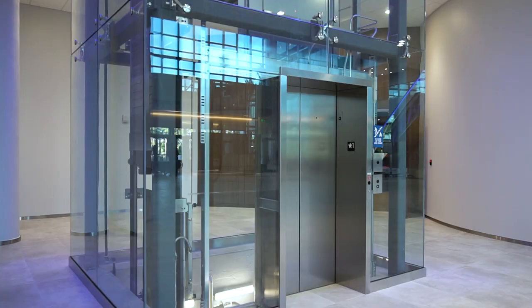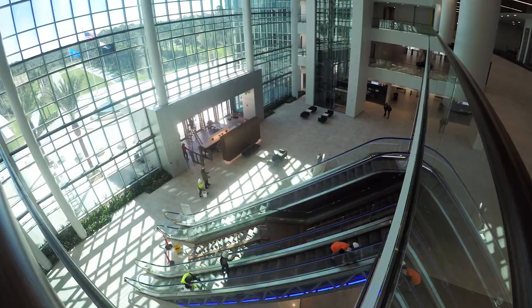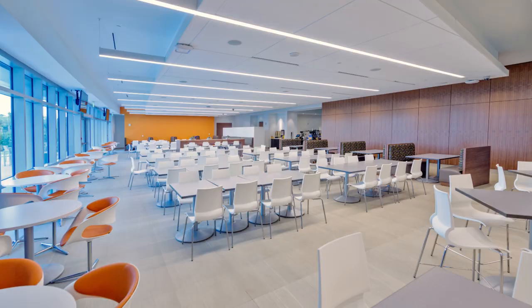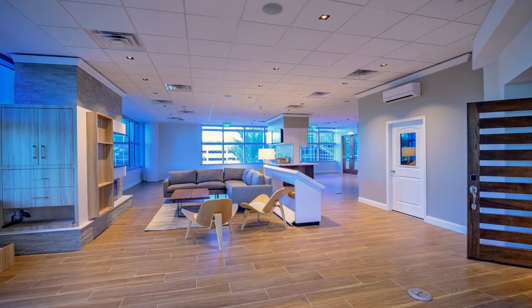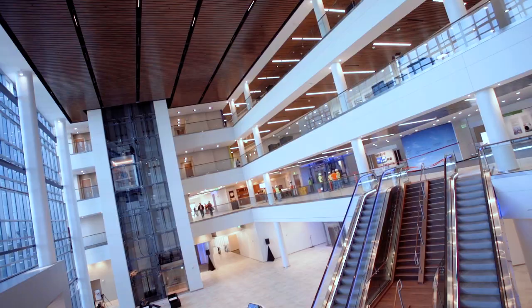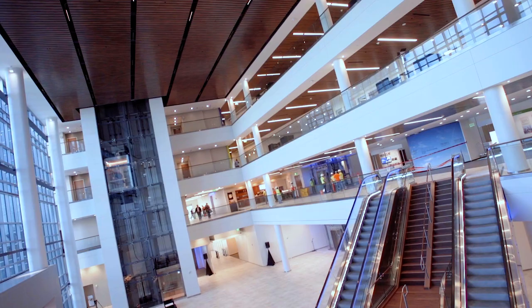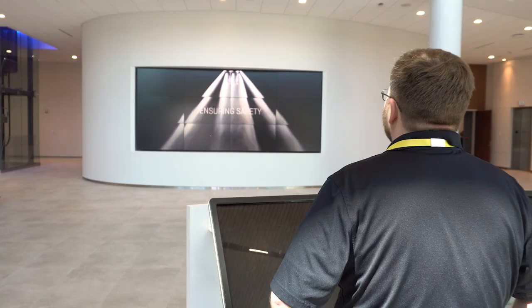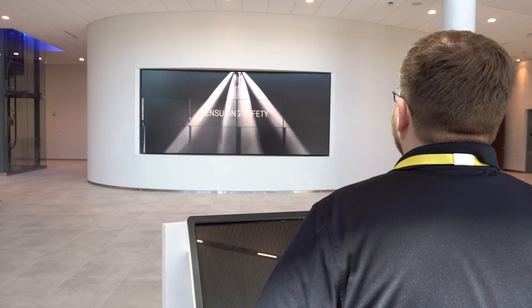Not only is this space going to be great for people who come and visit, but the people who work here are going to be in this very airy, refreshing environment. This is a unique facility and my ask would be for all of you to really come here, visit the facility, bring customers, bring your employees, and use it as a real tool to help drive external focus and help drive growth for the business.